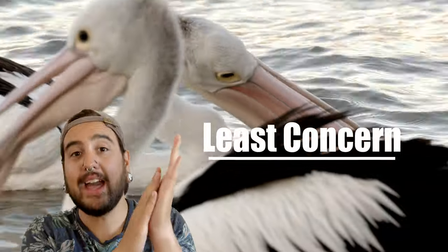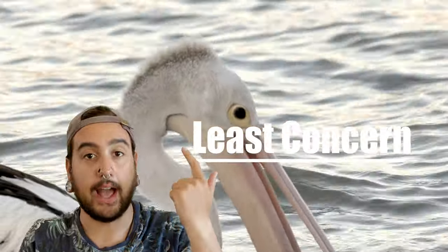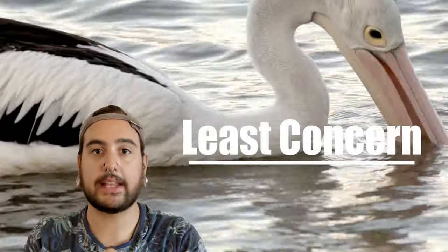Now for their conservation status, they fall into the all good, no worries category of least concern. Yay! Stable population — Hakuna Matata, no worries. Just keep on eating that fish, you glorious pelicans.